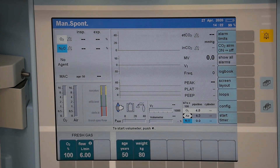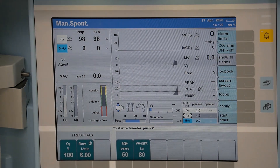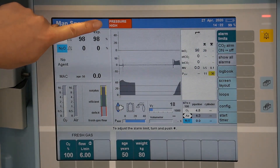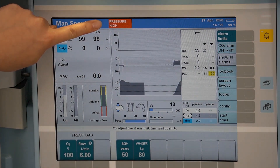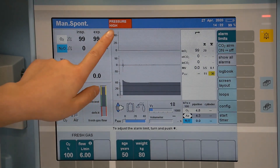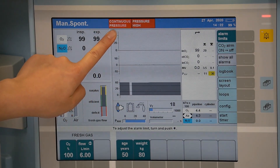Alarm messages are color coded and assigned to three priority classes depending on their urgency. Messages with the highest priority are red in color, requiring immediate attention. You will hear a repetitive tone and see the constant message highlighted in red.